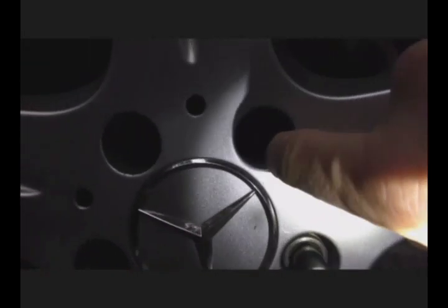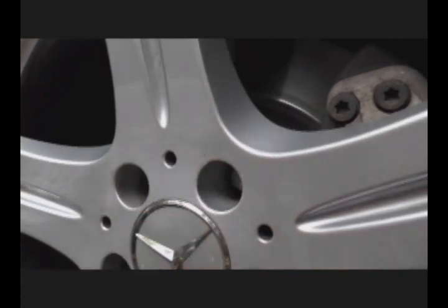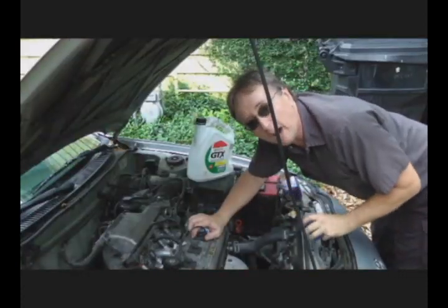They also have computer modules that operate the lighting system, that operate the stereo system, that operate the legal system. Look at this — you're gonna spend a small fortune fixing something as dumb as a lug nut. I've seen engines blow up because of this.